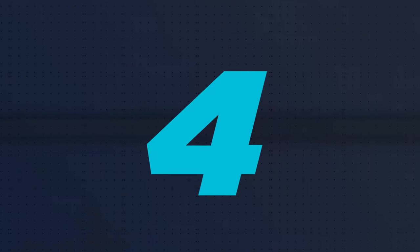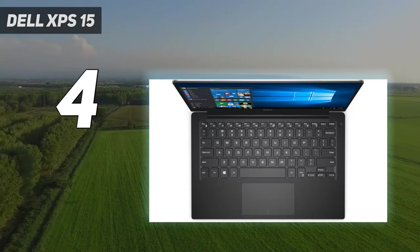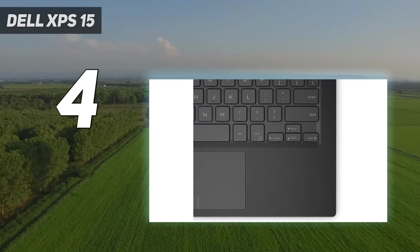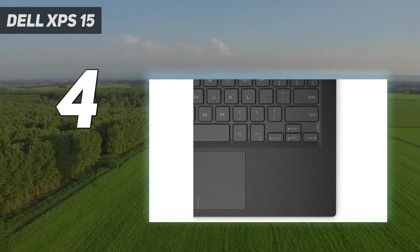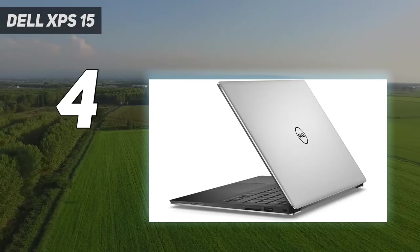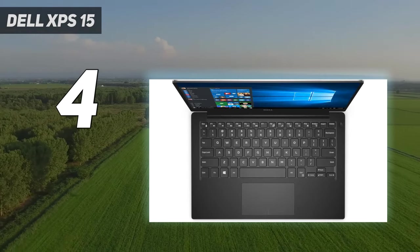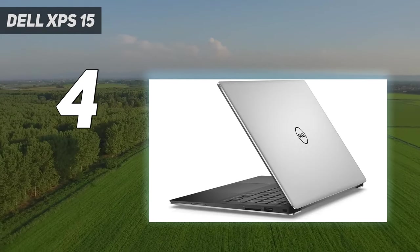Coming in at number 4: the Dell XPS 15. I'd be remiss if I didn't add the Dell XPS 15 9530 to the list. After all, it kept its boot on our best 14-inch pick, the Lenovo Slim Pro 9i. While I could put it firmly in the creative professional realm, the laptop can also serve as a powerful productivity machine and a passable gaming rig. It's got a stunning 3.5K OLED touchscreen paired with powerful speakers that just screams multimedia machine.